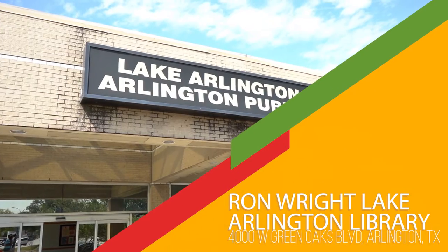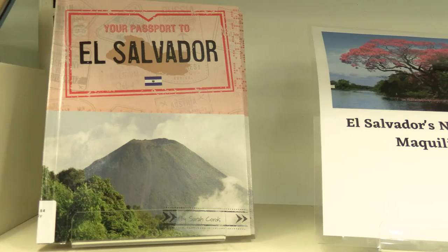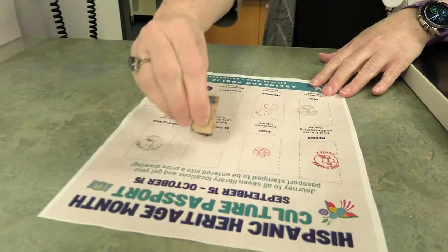We made it to the Ron Wright Lake Arlington Branch where the country is El Salvador. You can learn about the National Anthem and also see different artifacts.